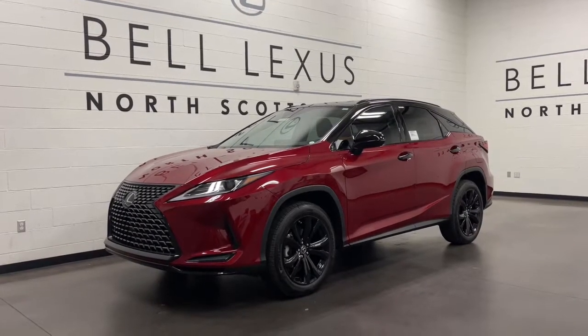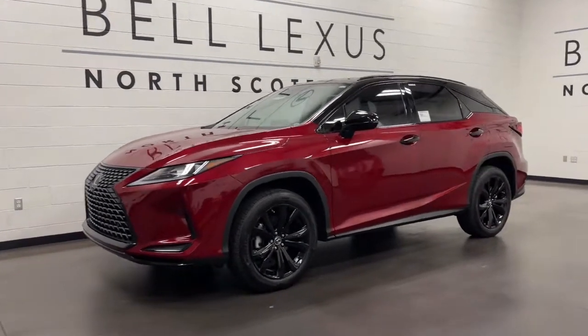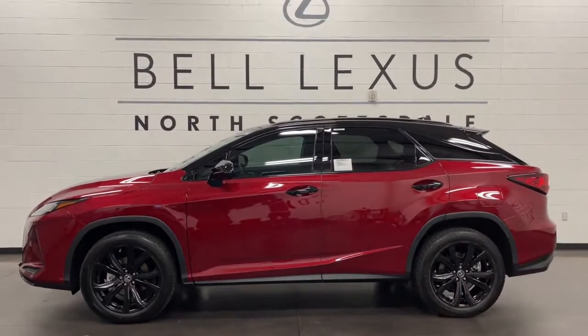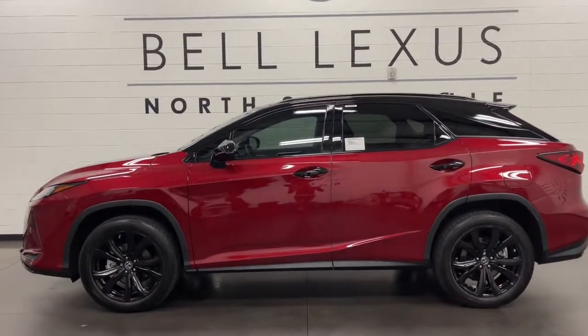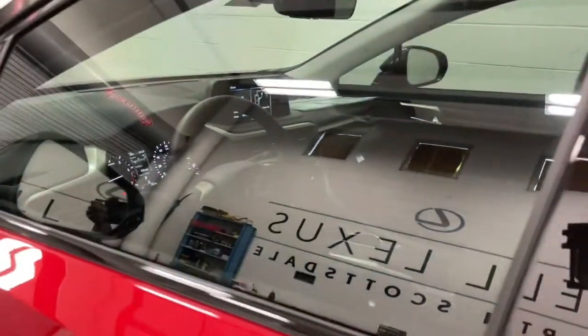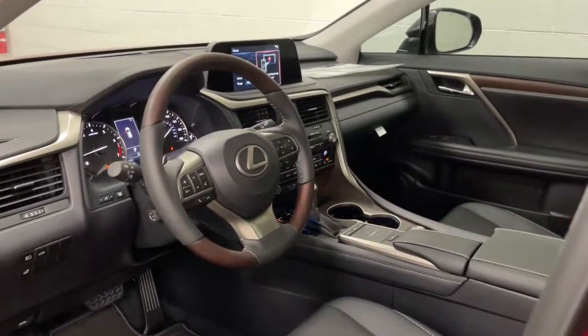You'll have love at first sight with the 2022 Lexus RX. Be a style leader in this captivating RX. Behind its bold looks lies a premium interior loaded with a suite of advanced safety and infotainment tech to help you make the most of each journey.